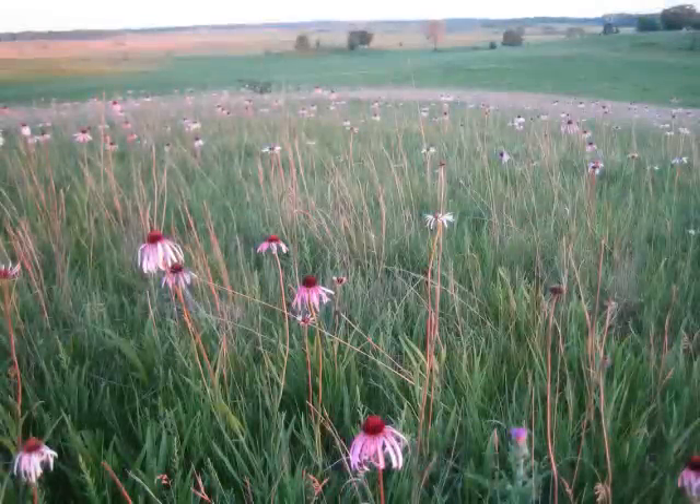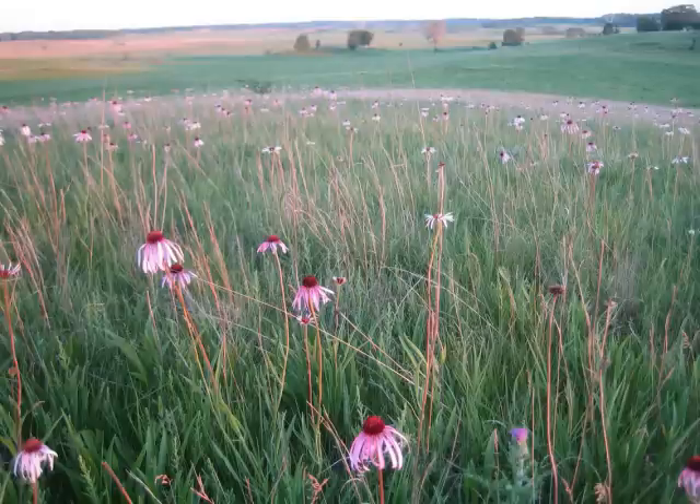Our story on Nachusa Grasslands was produced by Dan Collison and Elizabeth Meister for Long Haul Productions, in association with Chicago Public Radio.